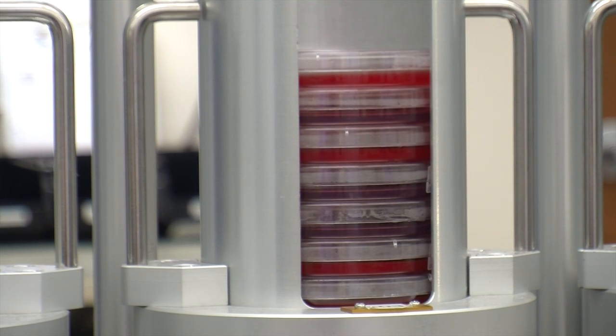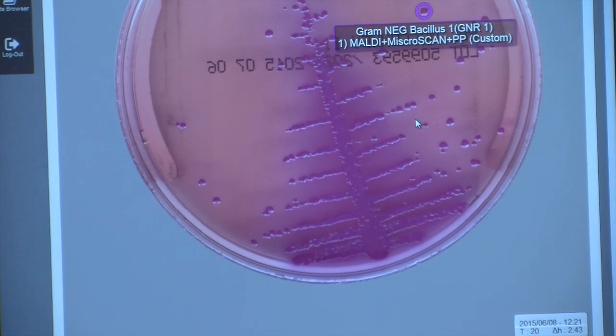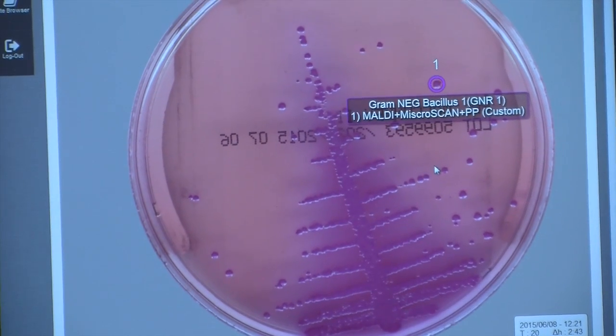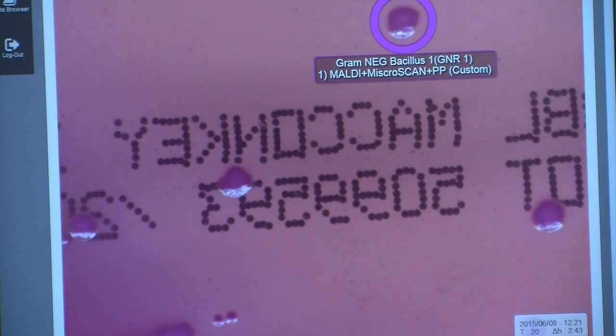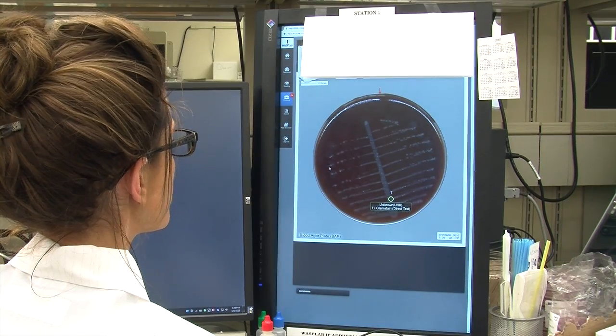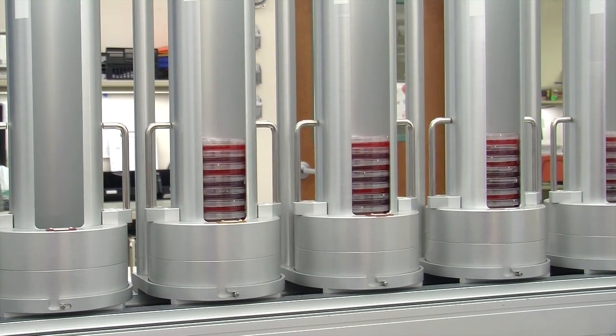The next step is the actual reading of the plates. With automation, computer images are automatically taken at specified intervals and made available for technicians to view on the image screen, which is much faster than sorting through the plates manually. We can then work on the positive plates and ignore the negative plates.